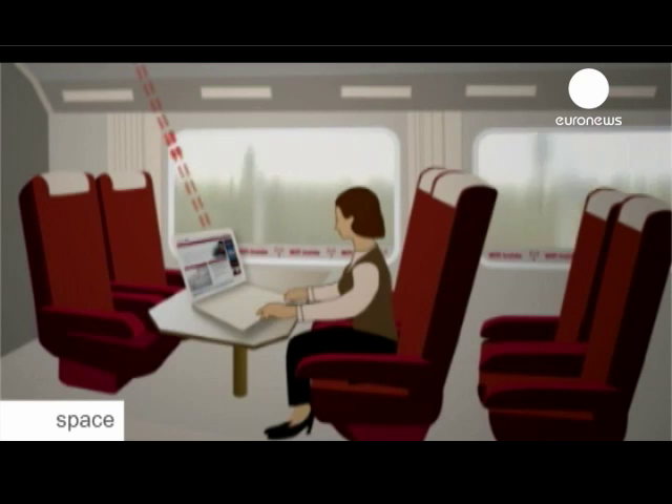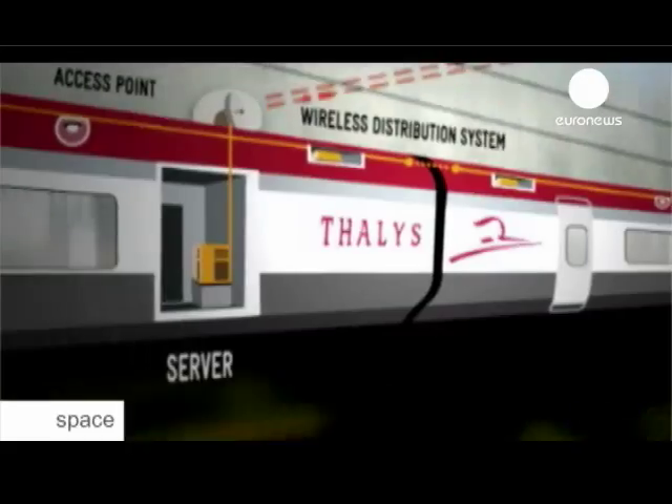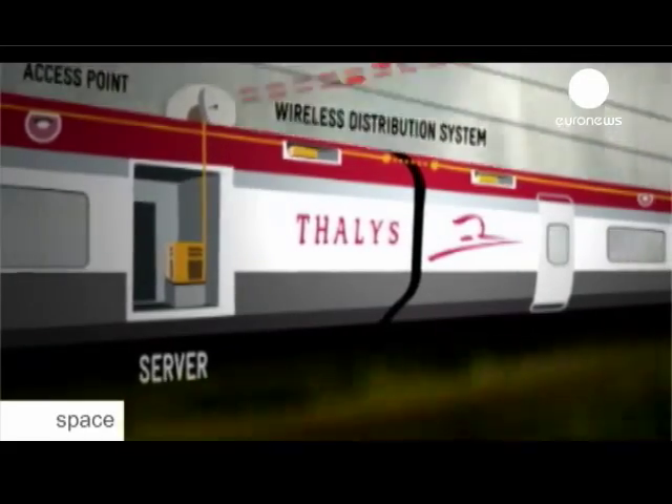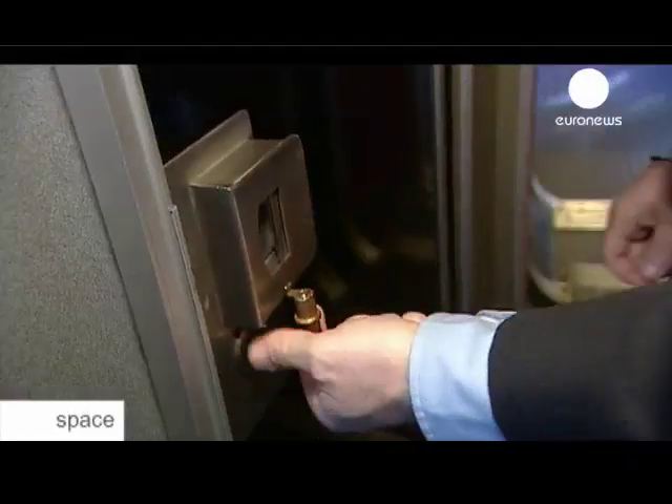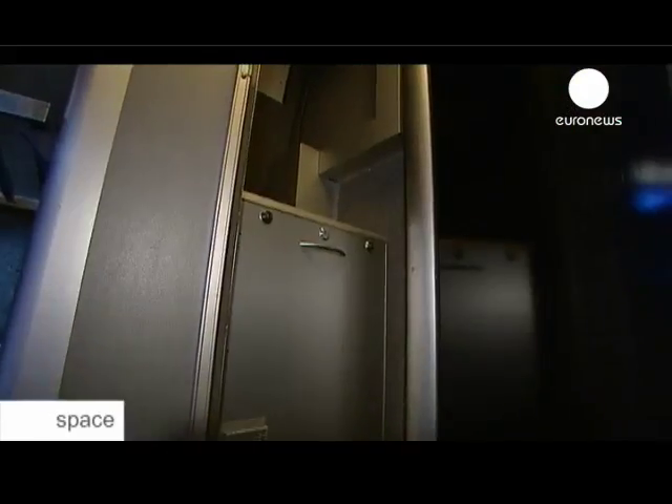On board, the system communicates with the central server on the train — the electronic brain that controls parabolic antennas, manages wireless connections and switches to mobile networks if the satellite is unavailable, for example in tunnels. All the information passes through the server here. The server is linked to a terrestrial control station which is always manned. There are people who follow how the Wi-Fi system is working at all times on all the trains.